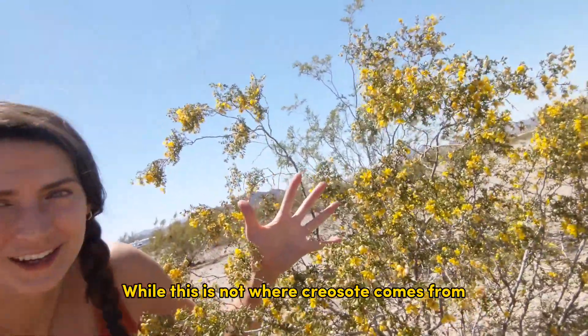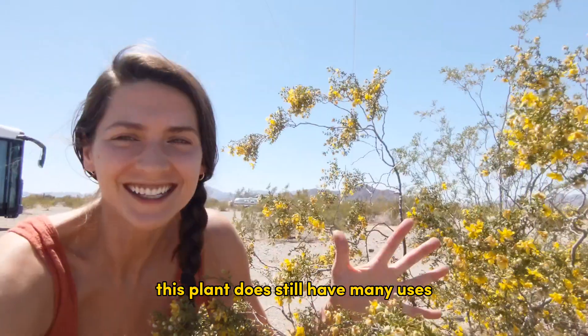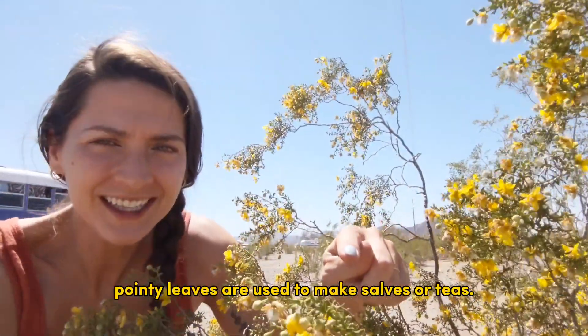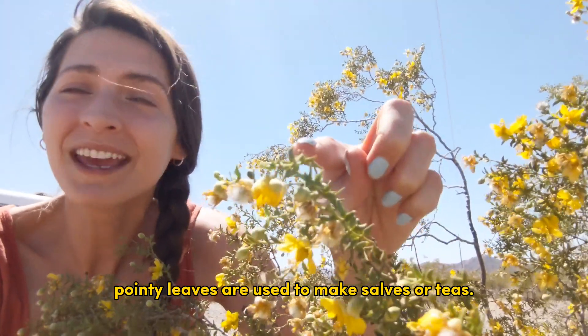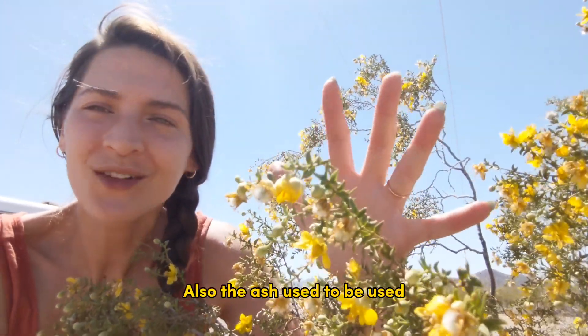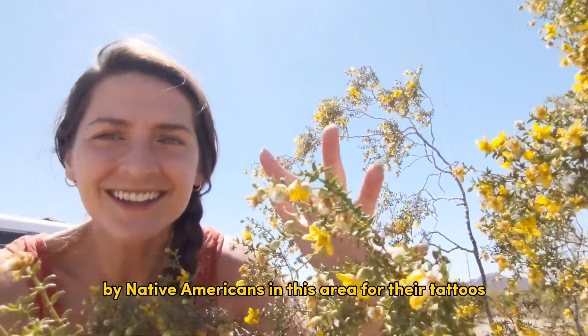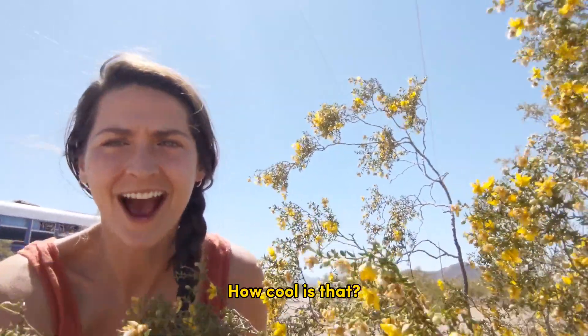While this is not where creosote comes from, this plant does still have many uses. These green pointy leaves are used to make salves or teas. Also, the ash used to be used by Native Americans in this area for their tattoos. How cool is that?